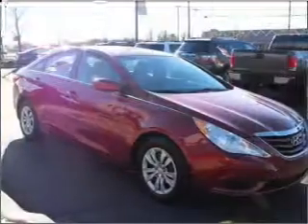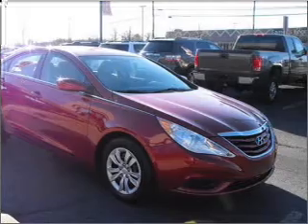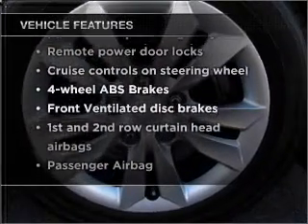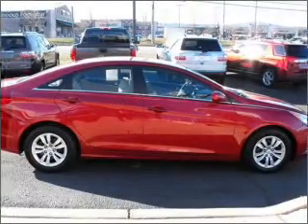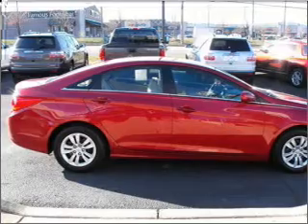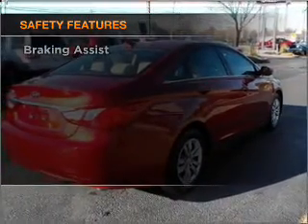Brake safely with the anti-lock braking system. Memory settings are just one of the extras. Notable features included in this vehicle: air conditioning, power door locks, power windows, power steering, cruise control, power mirrors, an alarm system, and an AM/FM stereo with an MP3 player.